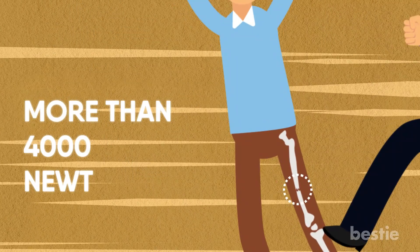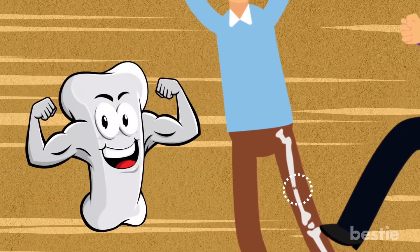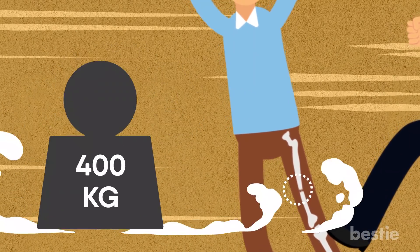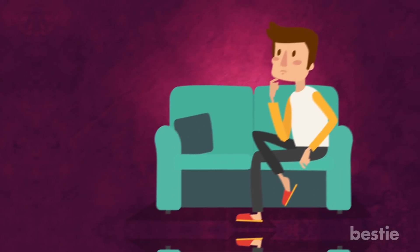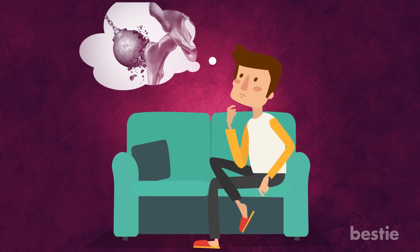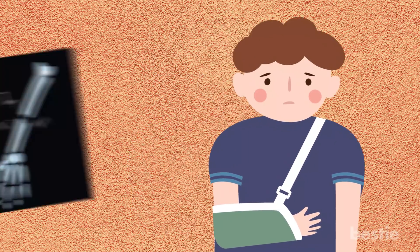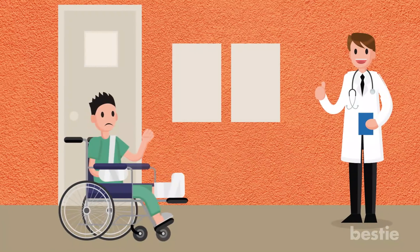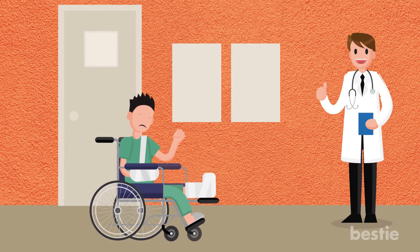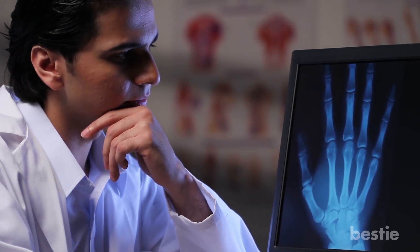It takes more than 4,000 newtons of force to break the femur, which is the strongest bone in your body. That's close to 400 kilograms of weight. So with that in mind, it's easy to understand the enormous amount of pressure your bones can withstand. Apply more pressure than that though and you end up breaking a bone. If you've gone through this, then you know how painful it can be. But did you ever wonder how exactly a bone heals and regains its strength?